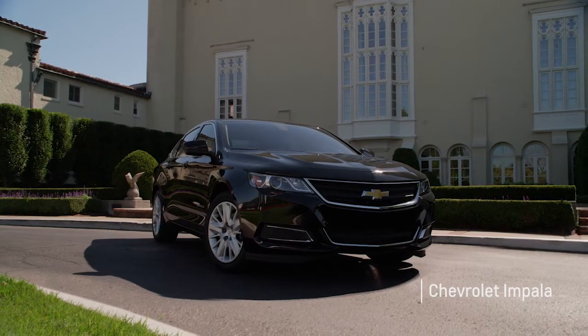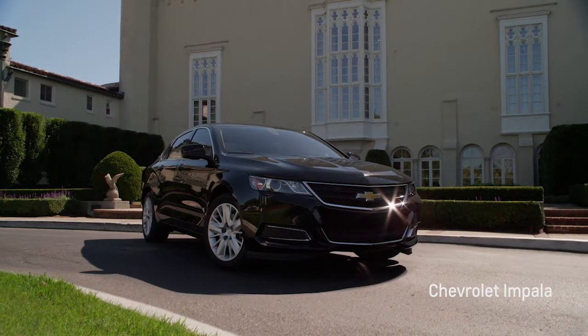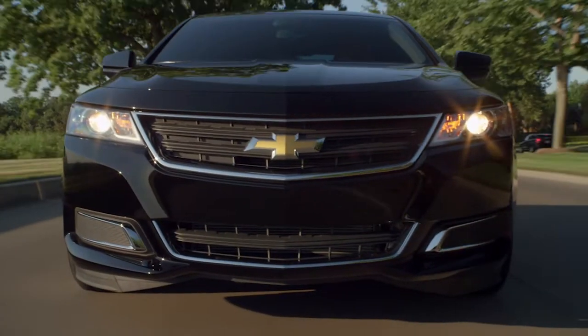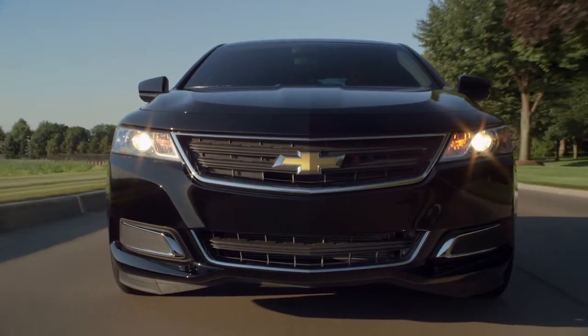The Impala has been a part of the Chevrolet lineup for more than 50 years. Today, it's the brand's flagship sedan, a full-size front-wheel drive sedan with seating for five. The Impala's rivals include the Toyota Avalon and Ford Taurus, along with its cousin, the Buick LaCrosse.